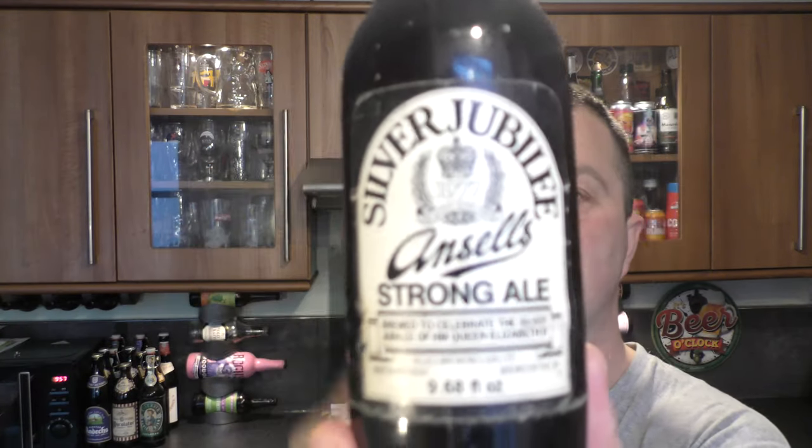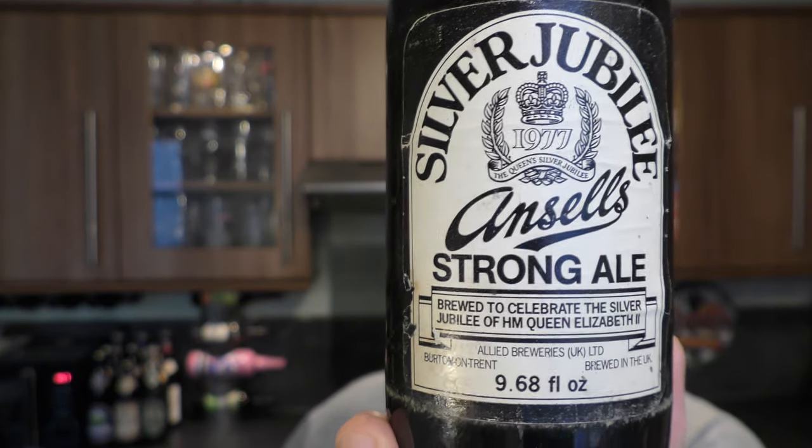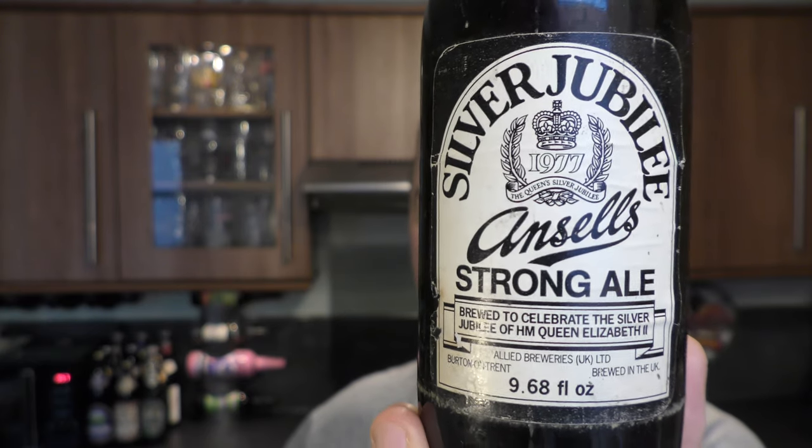It's beer o'clock on Real Ale Craft Beer. I've got something very, very special to show you today. It's a 43-year-old beer from a company that doesn't exist anymore: Ansell's Brewery. It's their Silver Jubilee Strong Ale, coming in at 9.68 fluid ounces. It was brewed to commemorate HM Queen Elizabeth II's Silver Jubilee — 1977. 43 years old. Incredible.